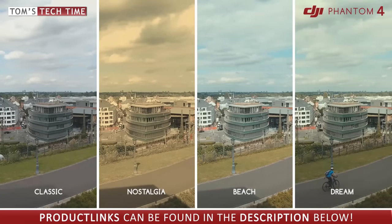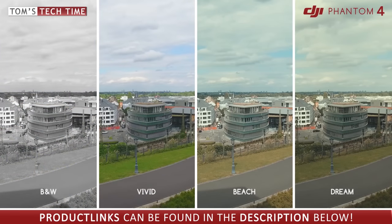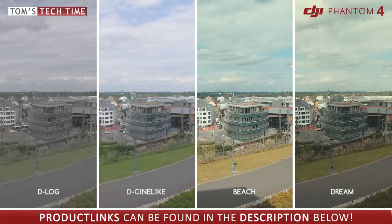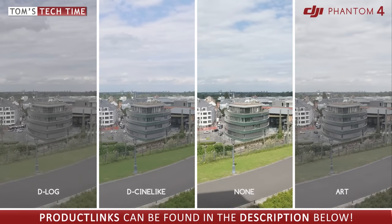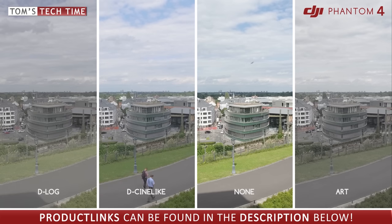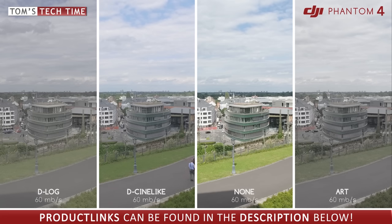The higher the bitrate, the more information is stored within a file, the more detailed it looks, the better the quality. The DJI Phantom 4 offers 10 picture styles in total — three professional styles for grading: D-Log, D-Cine-like, and None — and several other picture styles. I would stick with D-Log; even a beginner can perfectly colorize it using a saturation and contrast tool, and it will look way better than oversaturated footage straight from the camera. All picture styles deliver 60 megabits per second, which is quite good for such a small camera.